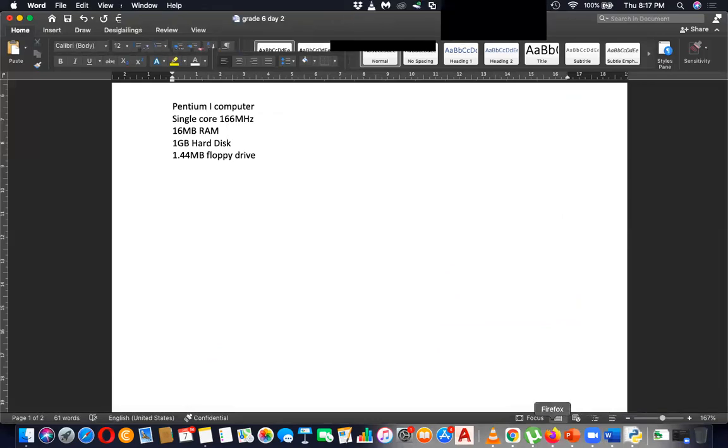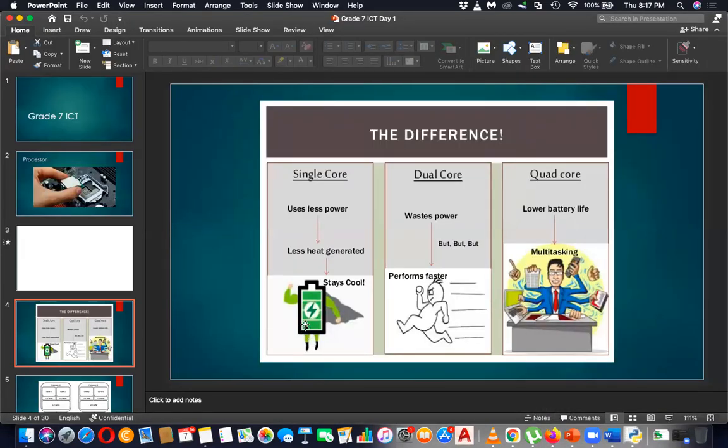Now you know about computer configurations. Single core means one processing unit. Dual core means two processing units but faster. Quad core means four processing units — for multi-tasking with four processing units. How do you check your computer and how many cores it has? Can you tell me how to find the number of cores in your computer without removing anything?